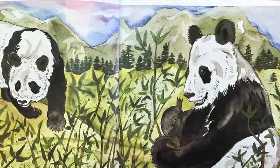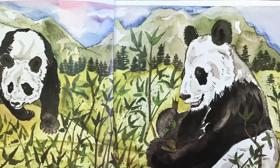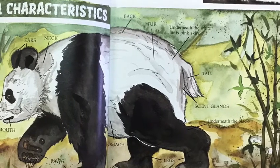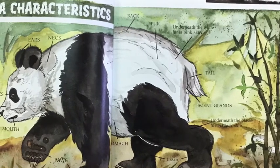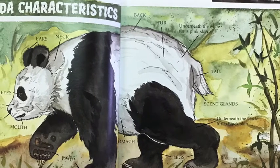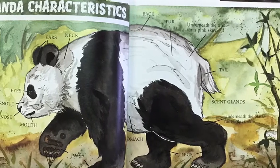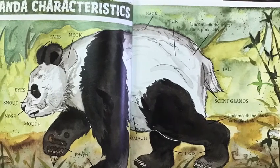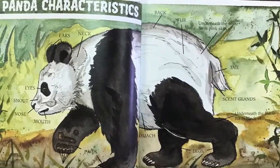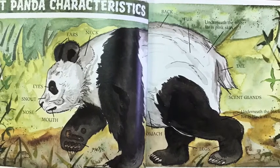Giant pandas are members of the bear family. Adult giant pandas are about four to five feet long and normally weigh about 200 pounds. Most of the time they move slowly, but if they want to, they can move at a fast trot. Their bodies are very flexible. The fur of a giant panda is thick, coarse, and oily to keep the panda's body warm and dry. The fur is about two inches long.